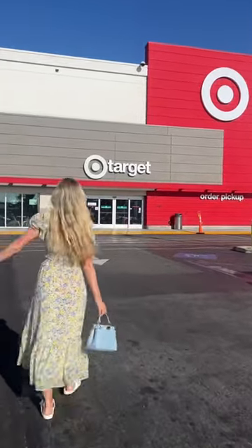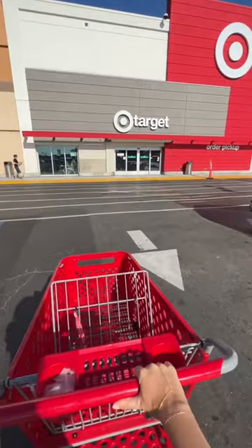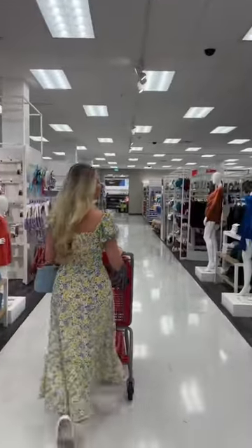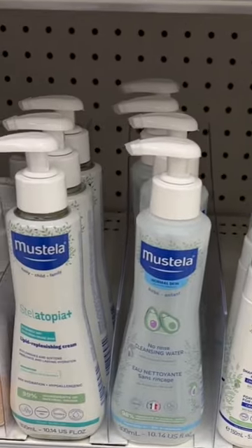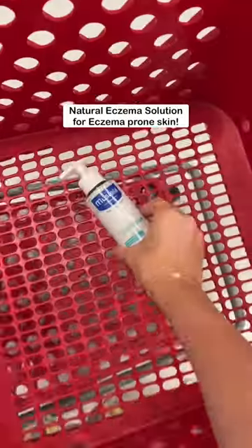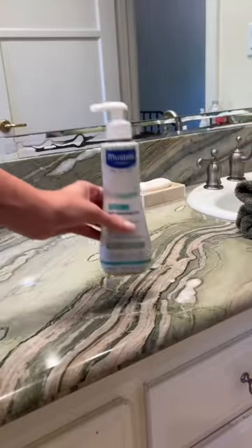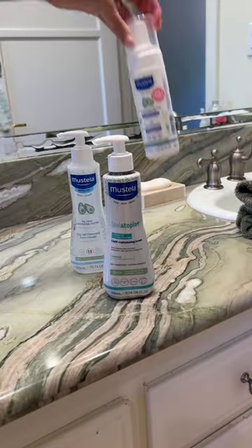I can't believe we forgot to pack one of our most used products when we were on vacation. Luckily, select Target stores and target.com now carry the Mustela Stelatopia Plus Lipid Replenishing Cream. This is a natural eczema solution and it has helped Izzy and Aria so much with their skin.